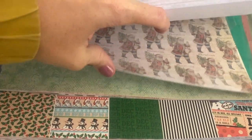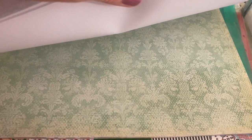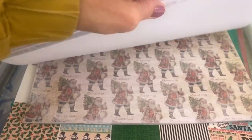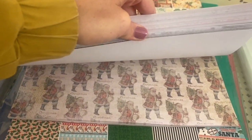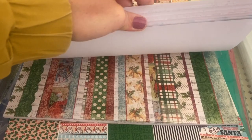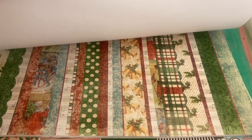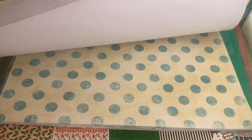I like that blue even though it's not even like a Christmasy kind of look — I really like that. Some really cute different end papers or like edge papers.